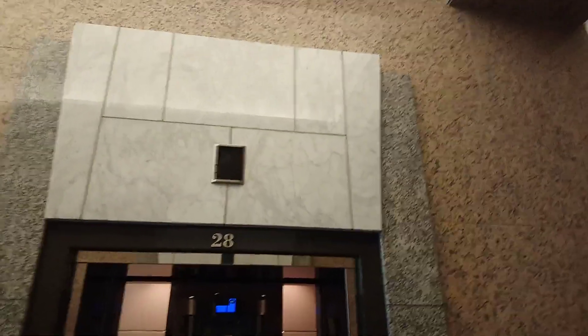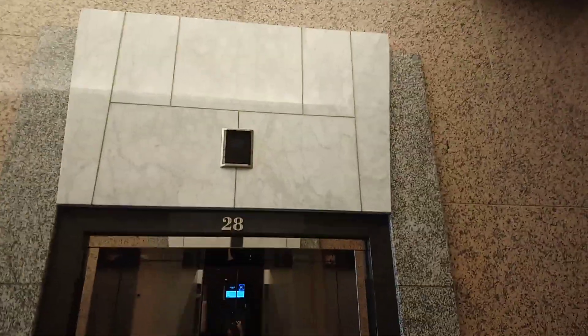Oh, the elevator's here, pal! Ever heard of Mickey Mouse? You ladies can go ahead, I'm just doing a YouTube thing. Have a good one! There it goes, and that's it, pals!